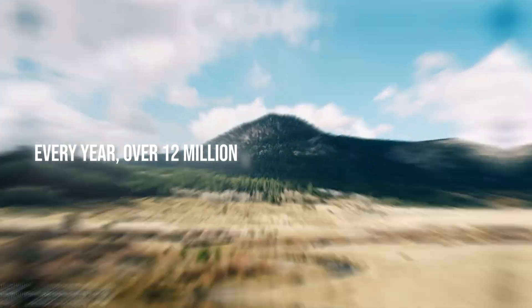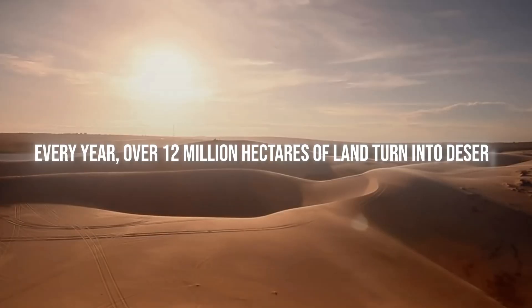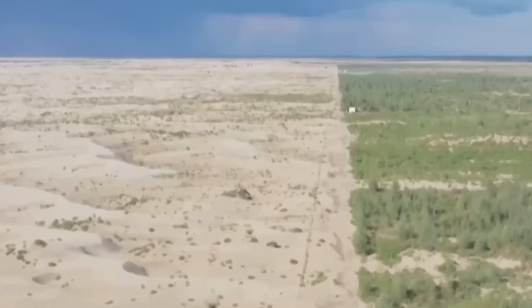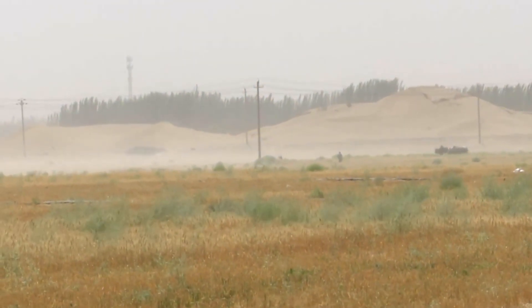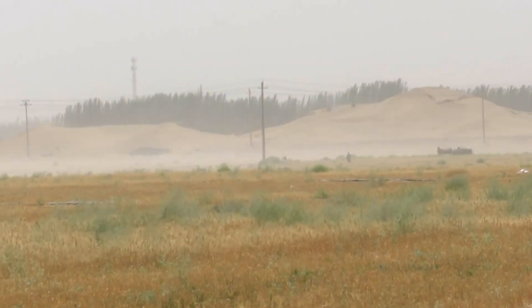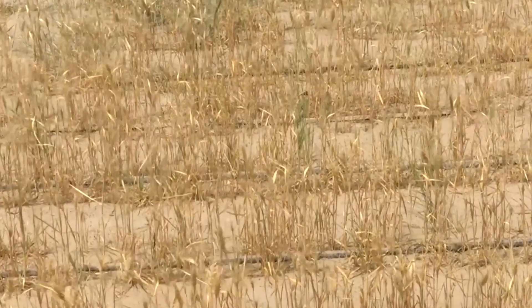Every year, over 12 million hectares of land turn into desert — land that once grew food, now useless. That's the size of Pennsylvania, gone annually. What if wheat is now being grown in the middle of the desert, without any soil, and outproducing traditional farmland?